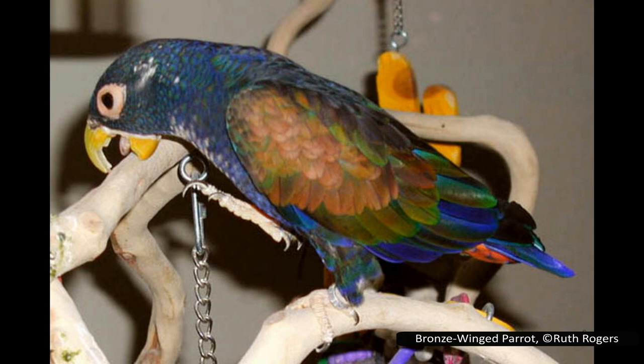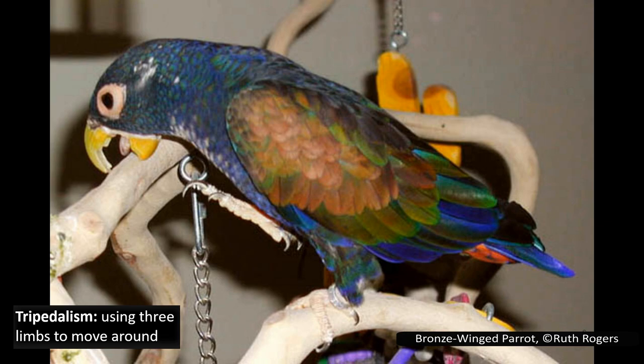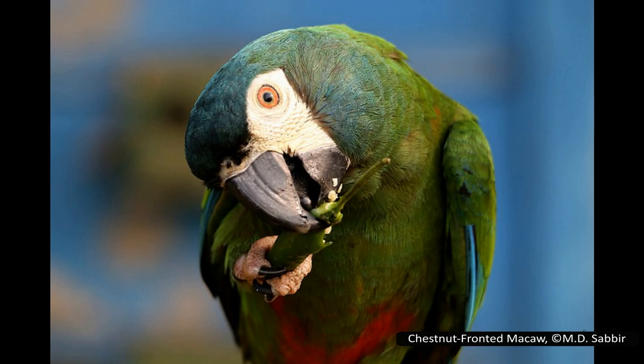Parrots are the only species to display true tripedalism — that is, using three limbs to move around. In addition to their legs, parrots will use their beak as a third limb to help pull themselves up when climbing.